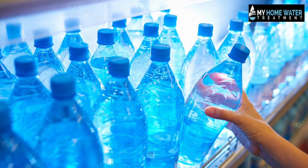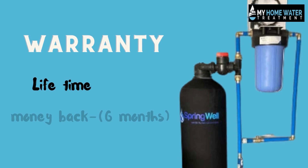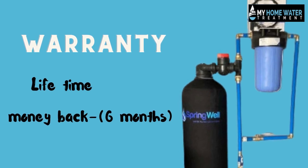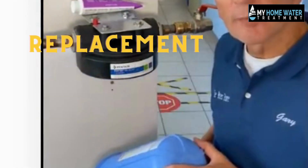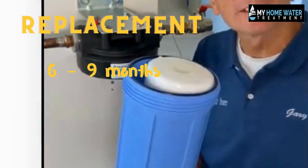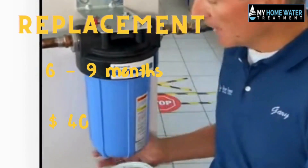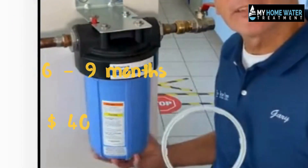The system offers a lifetime warranty and a six-month money-back guarantee on the valves and tanks. For replacements, the sediment filter only needs to be replaced every six to nine months at an annual cost of approximately $40. The filter in the main tank needs to be replaced every six years.